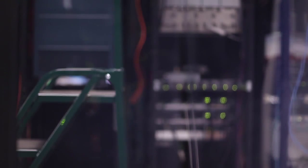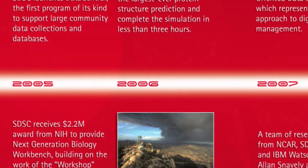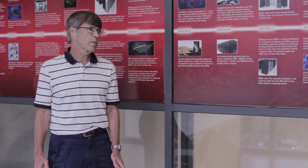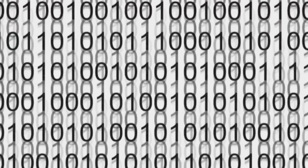Meanwhile, computer speeds have continued their dramatic advance in accordance with Moore's law. Today's most powerful supercomputers are more than a million times faster, at a peak speed in excess of a petaflops. That's a one with 15 zeros after it. But just having such raw computational performance is not enough to handle the exponentially growing flood of data.